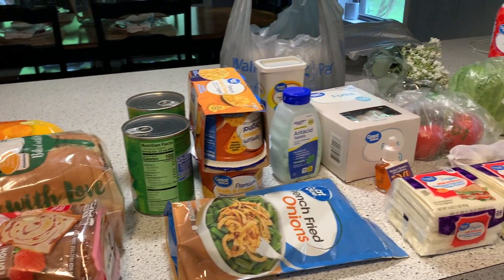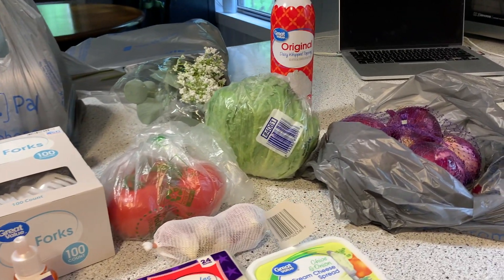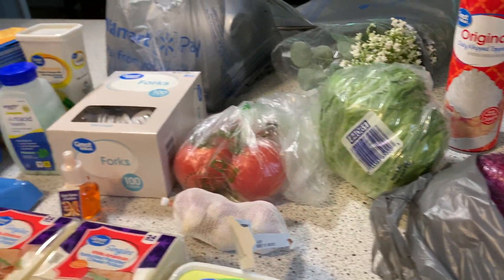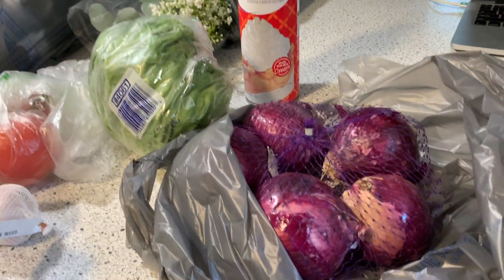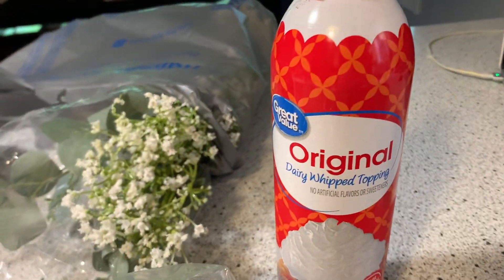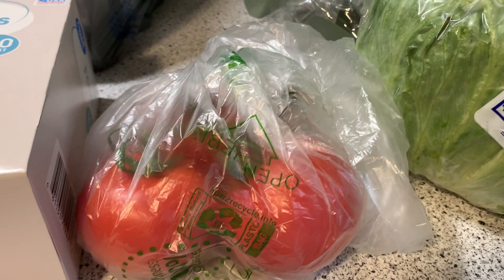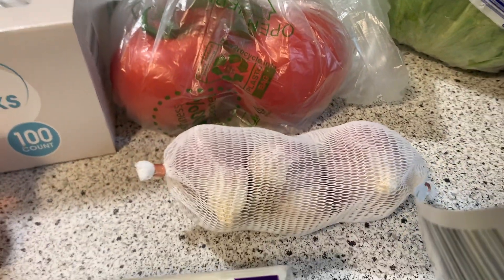This grocery haul is from Walmart. I had to stop in there today — I was on a different side of town and I needed just a couple things. I tried a different Walmart I don't usually go into. That is red onions — just finished up our last one. I have some whipped topping — just finished that up today. Been out of lettuce for a couple of days, so I picked that up. Also out of tomatoes, so I got the vine tomatoes, and out of garlic.